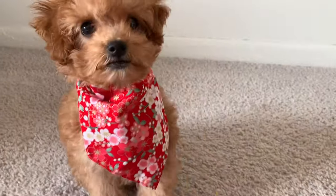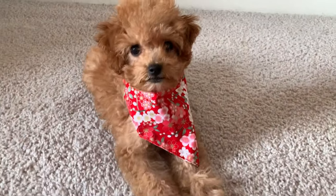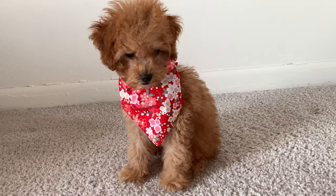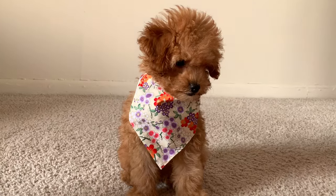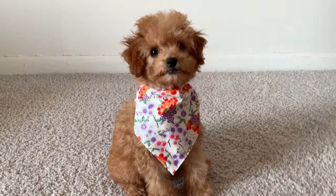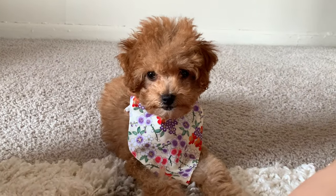My favorite thing about the bandanas — here's the red one — is that they can grow with her. She is only three pounds right now, but as she gets bigger she will still be able to wear them. I can just tie them a little bit looser and she'll be able to wear them when she's about 10 pounds. And she looks so cute in her little white one — I am obsessed, she is so precious.